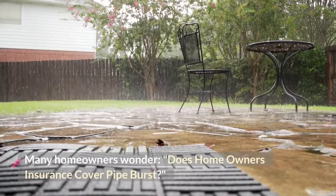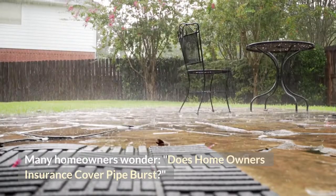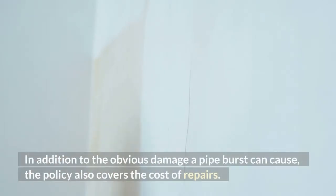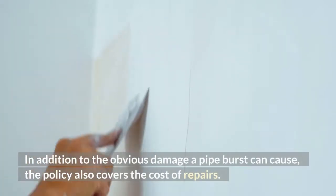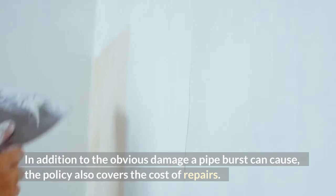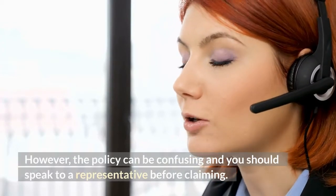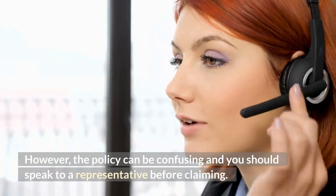Many homeowners wonder: does homeowner's insurance cover pipe burst? This question is difficult to answer and has many facets. In addition to the obvious damage a pipe burst can cause, the policy also covers the cost of repairs. However, the policy can be confusing and you should speak to a representative before claiming.